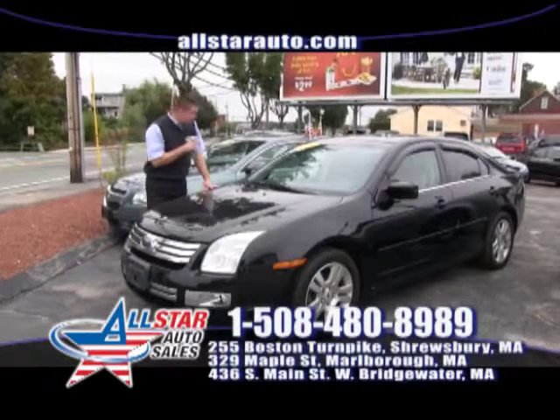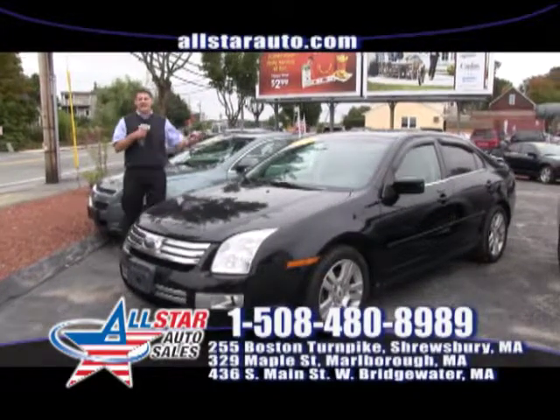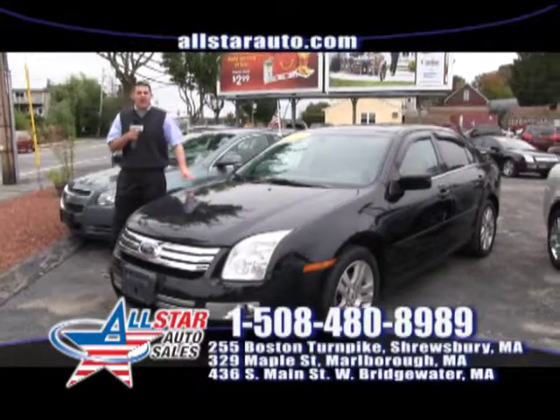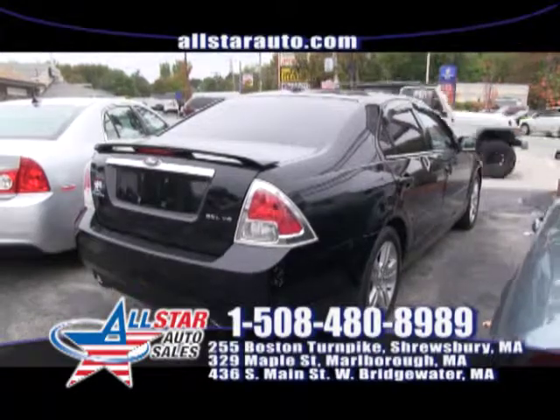First up on the show today, we have a beautiful 2008 Ford Fusion SEL, black leather roof. Top of the line, all the options. Low miles, on sale right now for $12,333 at All Star Auto Sales.